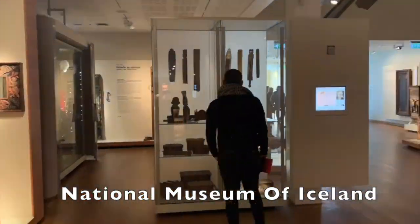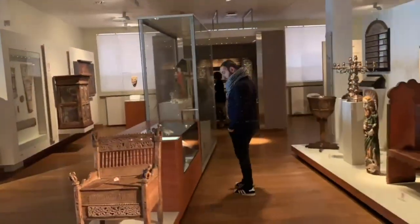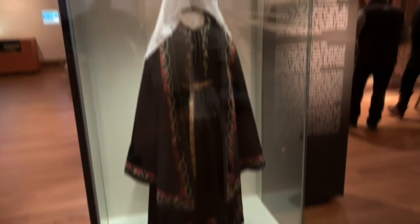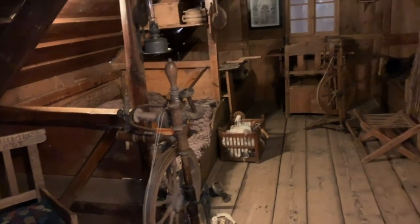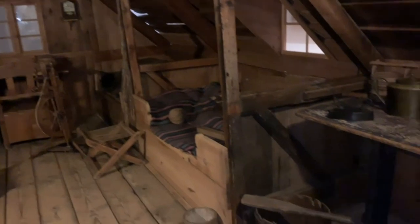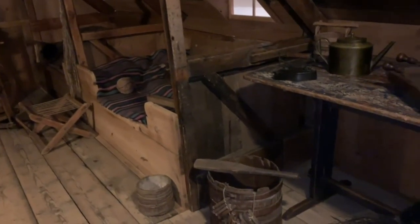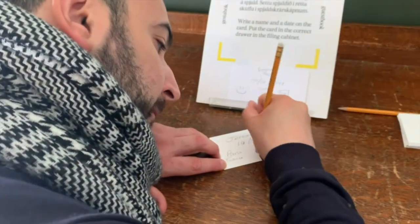When the weather is bad — which it often is — the city offers plenty of museums to explore. The best of these is the National Museum of Iceland, which charts the country's full history and even has a complete 19th-century peasant hut reconstructed inside. Entrance costs 1,000 krona, which also gets you into the Culture House, which exhibits more of the country's artistic heritage. There's also a place where you can leave your name filed in an old cabinet, so go and see if ours are still there.